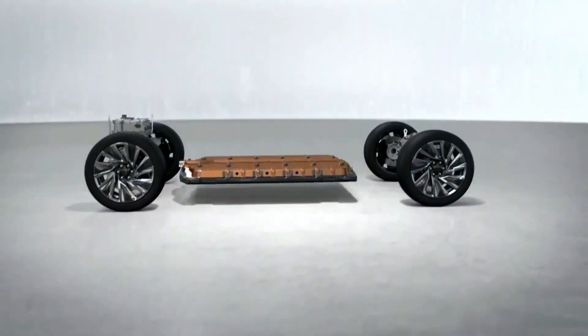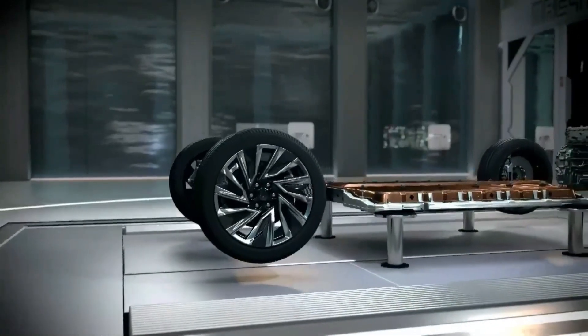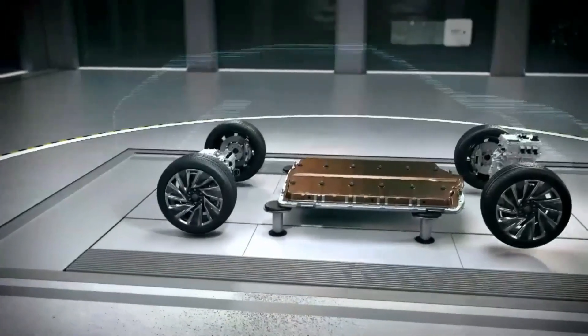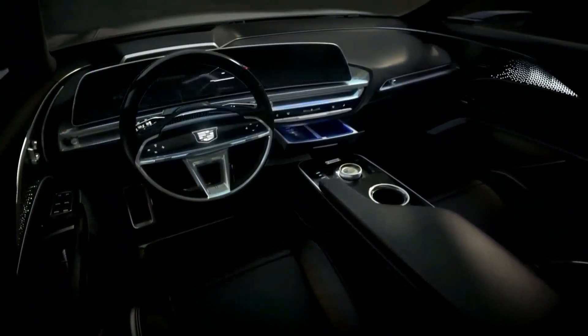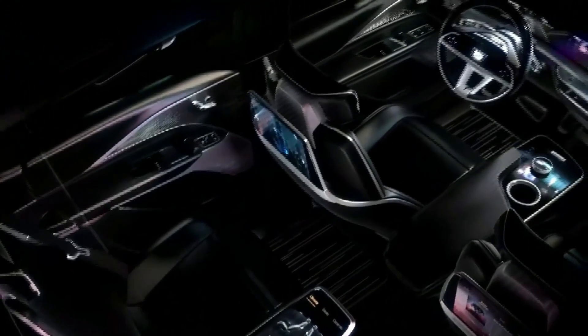Advanced technology and gorgeous design have been the cornerstones of Cadillac for more than a century. And tonight, Lyriq marks the beginning of a transformation that will shift the Cadillac portfolio to electric over the next decade. And it cements Cadillac's role as technology's spearhead for General Motors.